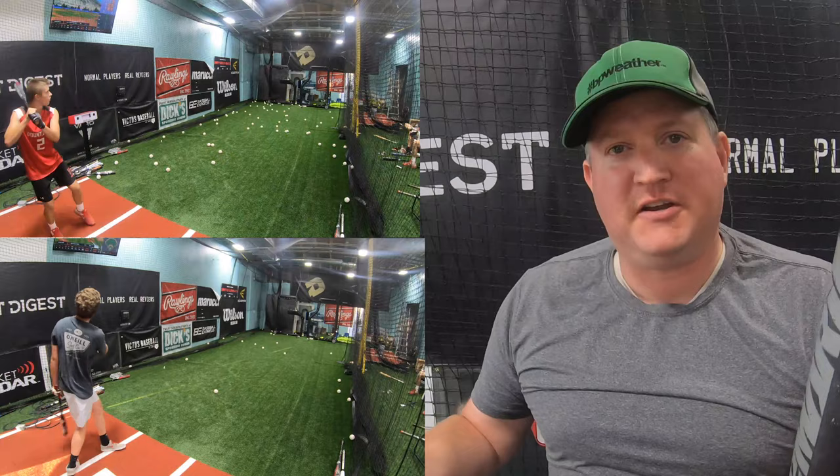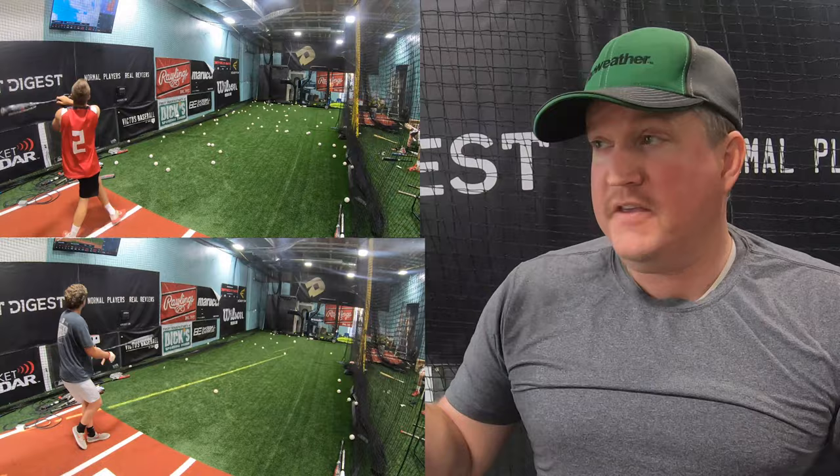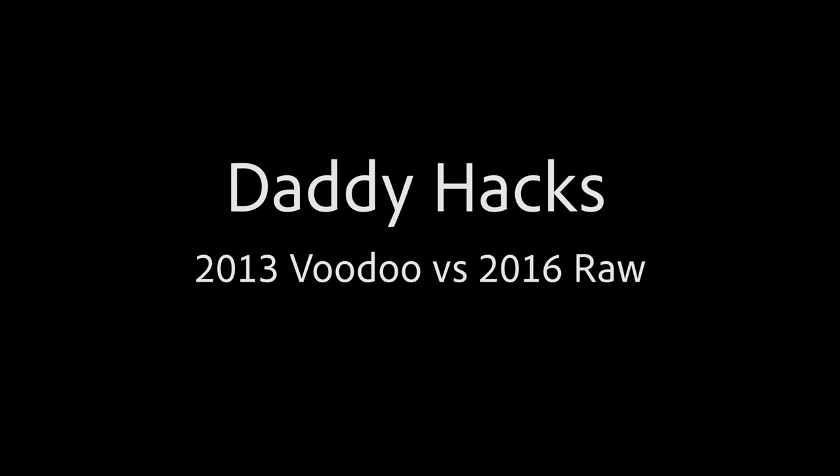So what else can we do but a Daddy Hacks version? If I'm going to be responsible for claiming this is the best Voodoo ever, I should probably get in the cage and hack away. Two to two — this bat's won twice, this bat's won twice. The tiebreaker is Daddy Hacks. This is a data-based Voodoo competition to find the best one ever.